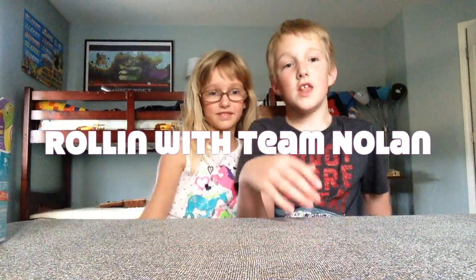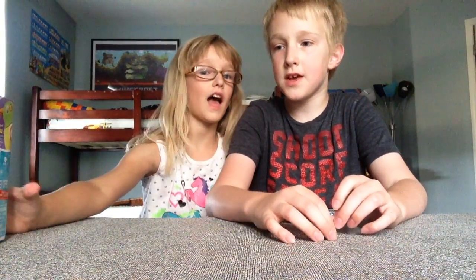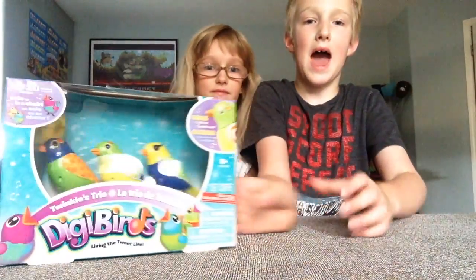This is Nolan from Mortal Team Nolan, and my sister. Today we are going to be reviewing something that is good for girls and boys. It's DigiBirds, and we're going to review the three pack.